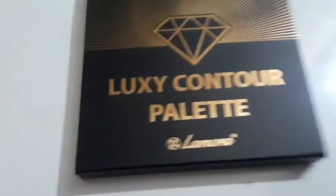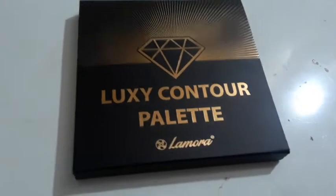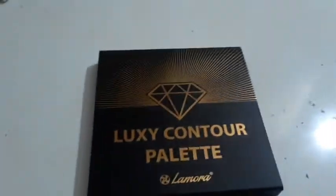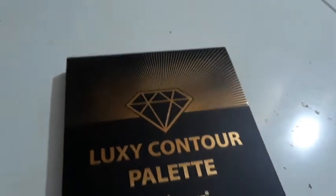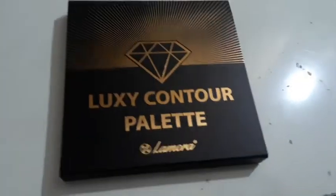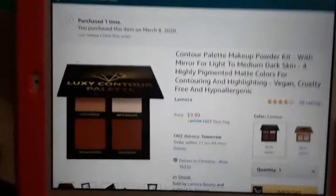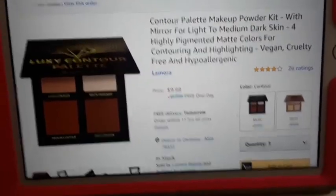The next thing I got was this Lexi Contour Palette by Lamora. I don't know what brand that is, but I just need a contour palette. For some reason I cannot find a dark enough contour shade for my skin tone in stores since I am dark. So I said forget it, let me just order it online. And it was $9.99. Let's open it up — I haven't even opened it yet.